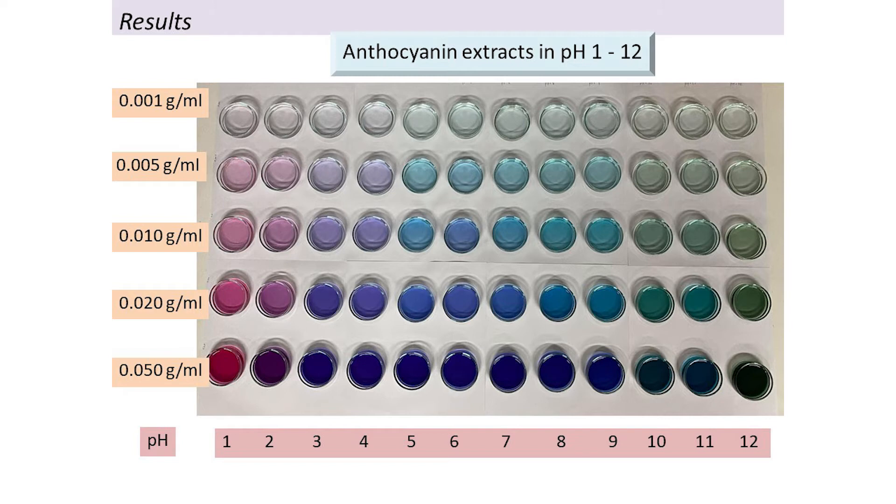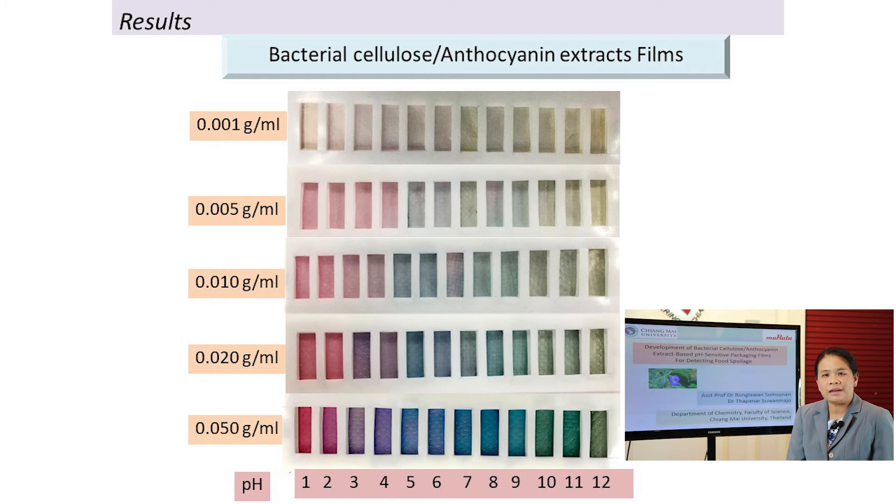After we synthesize the bacterial cellulose, the next step is to prepare or extract the anthocyanin from the flowers. We get various concentrations of the extract, and then we prepare the indicator film using what we call the immersion technique.